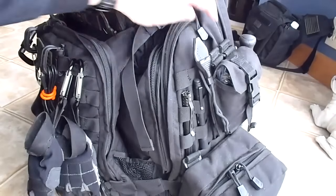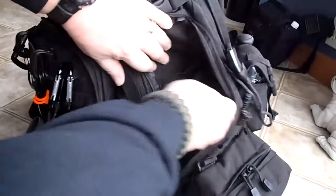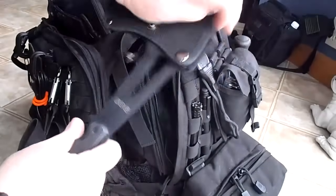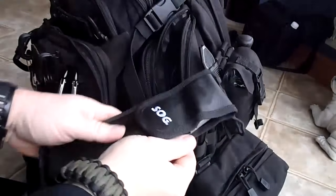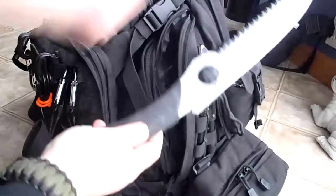On the right side pocket of the bag I carry a SOG axe - one-piece design - and I use the SOG sheath, but I carry a Gerber saw.